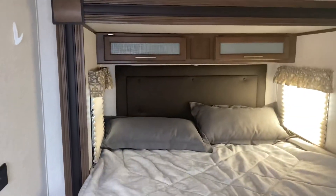Over here we got your dresser, some more storage, and your bed is on the slide. You've got some storage there as well, which offers a lot more walk space here. And then you've got a nice large closet here and a shelf up above.